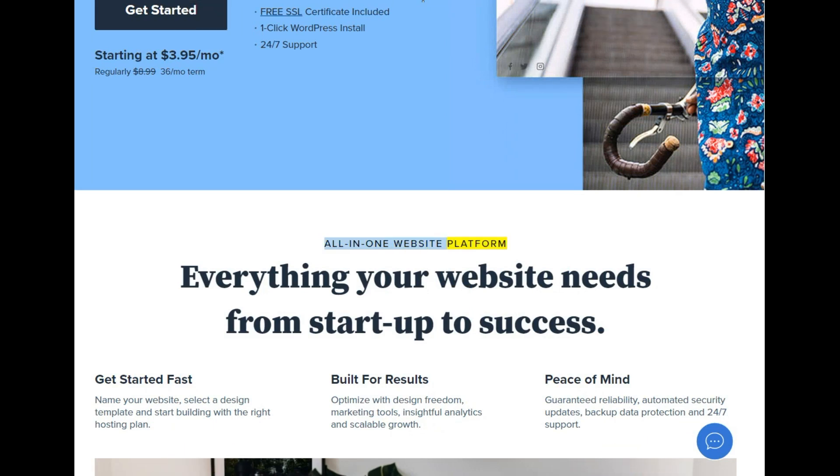All-in-one website platform — everything your website needs from startup to success. Get started fast: name your website, select a design template, and start building with the right hosting plan. Built for results: optimize with design freedom, marketing tools, insightful analytics, and scalable growth.